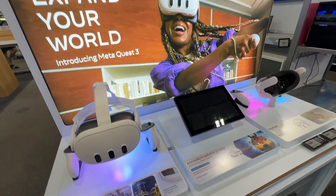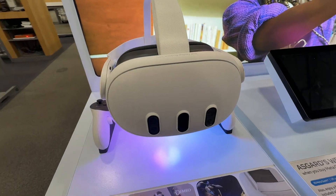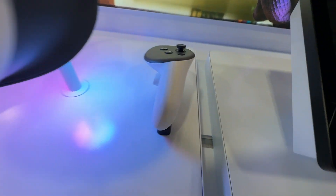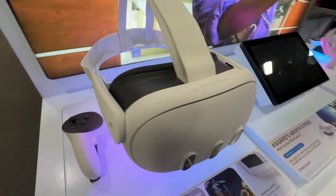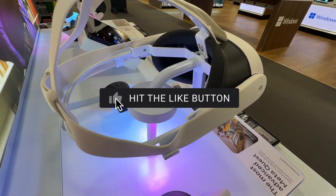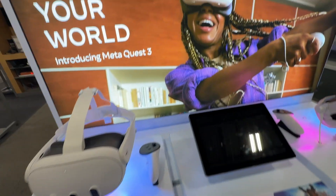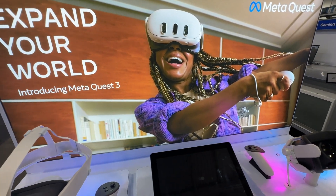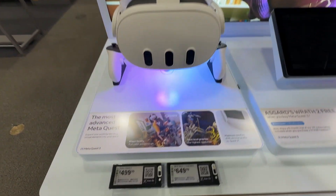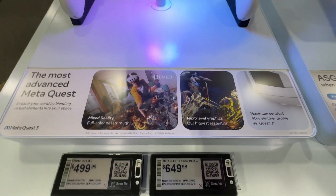The new Meta Quest 3 is available for pre-order now. I actually have the Quest 2 and love it — it's a really fun device for Beat Saber and other virtual reality games, making for a unique gaming experience. I'm sure this is going to be a hot item this Christmas season. You can pre-order it now for $500 for the 128-gigabyte model, and they actually had a unit on display if you want to check it out at your local Best Buy.